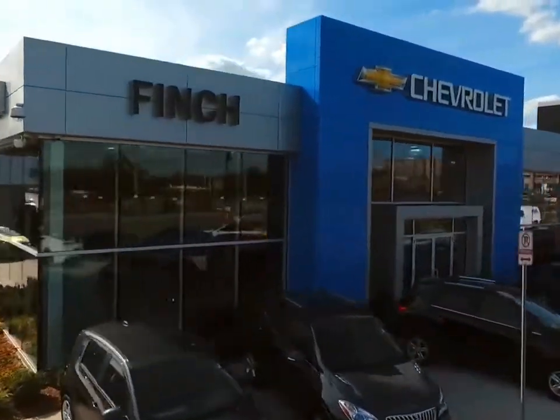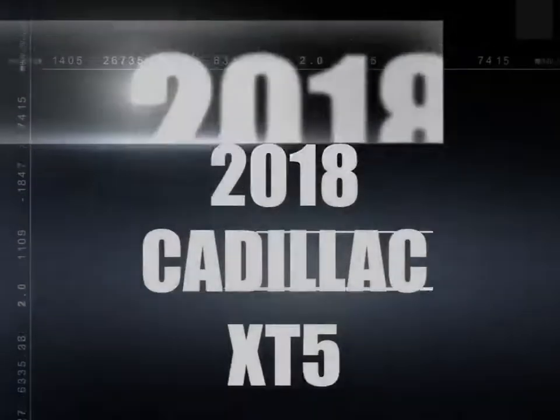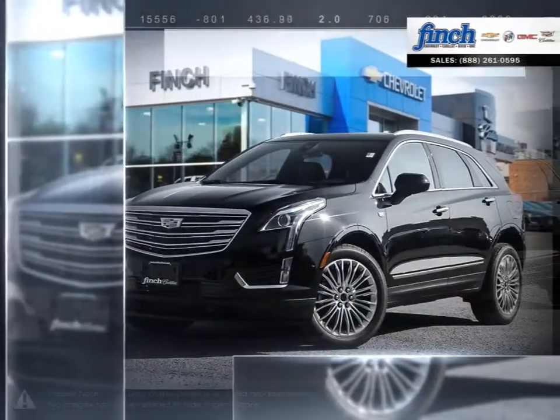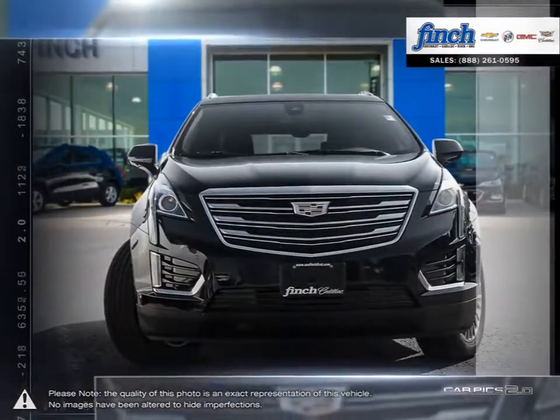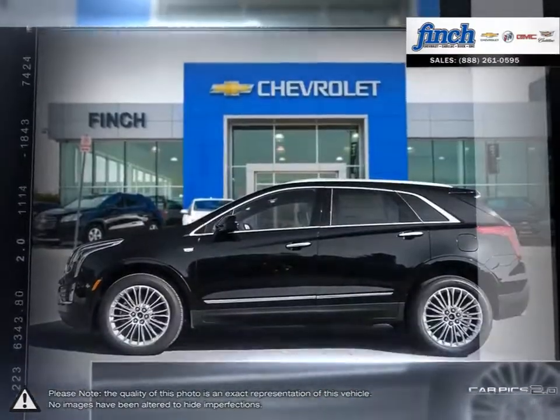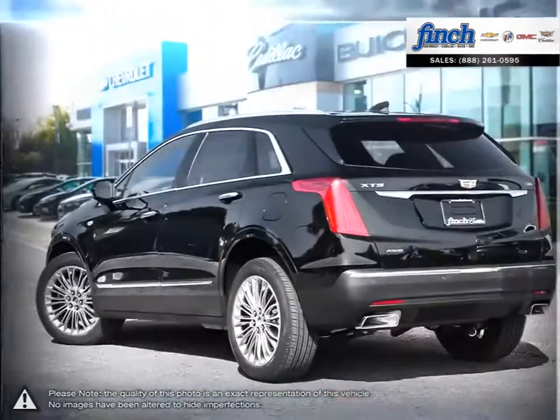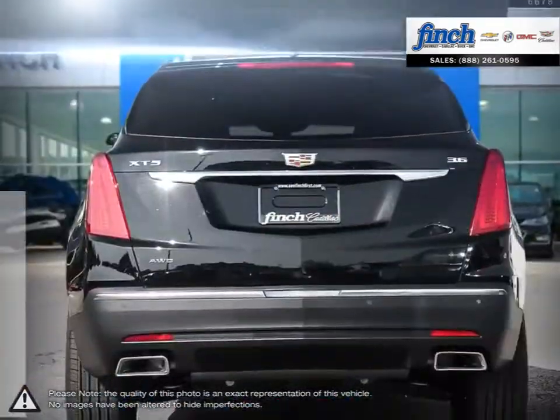Welcome to Finch Chevrolet. Today we're looking at a 2018 Cadillac XT5. Having replaced the wildly successful Cadillac SRX, the updates over the SRX are immediately apparent and thanks to building upon such a popular model, the XT5 shines in every regard.